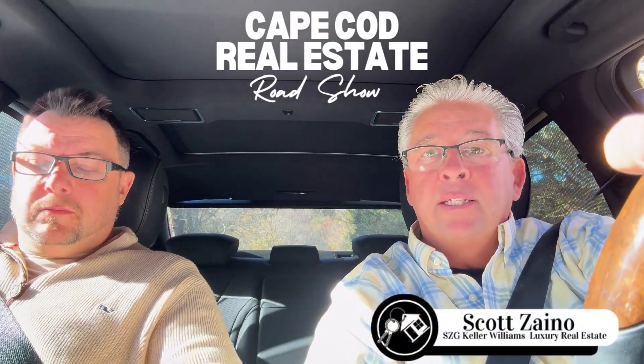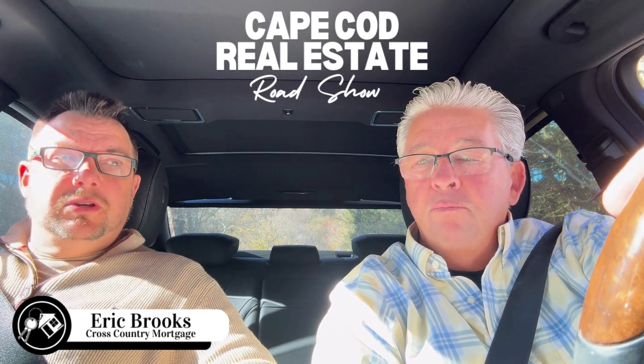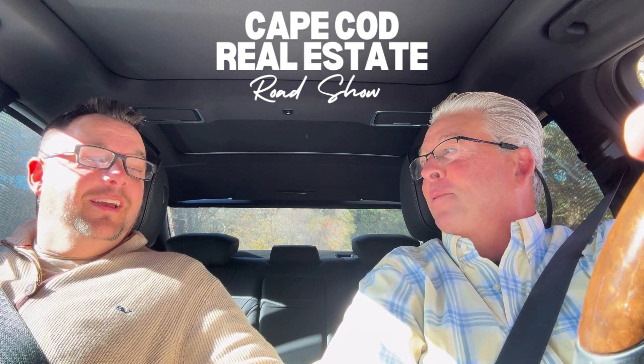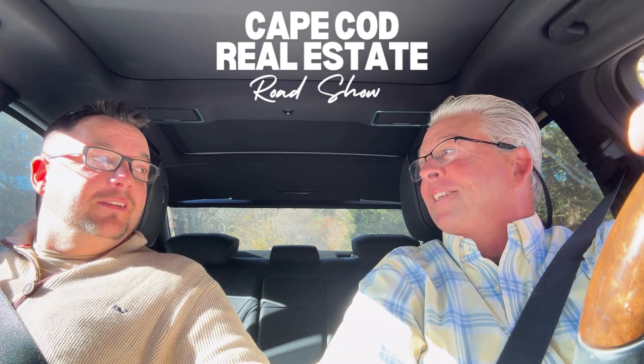Hey everybody, welcome back to another Cape Cod Real Estate Roadshow. I'm Scott Zano with the Scott Zano Group and Keller Williams Luxury Real Estate. I'm Eric Brooks with Cross Country Mortgage here in Bartsville. It's a nice, bright, sunny fall day here on Cape Cod. Not Aruba, but it's pretty good.